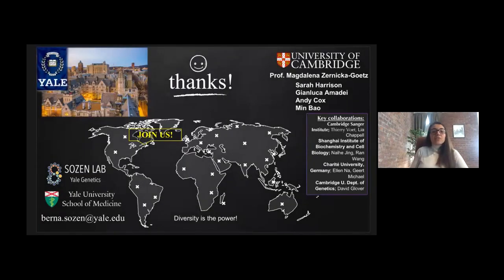This work has been done in Zernicka-Goetz's lab as part of my postdoctoral work, and I hugely thank Magda for supporting this project. Huge thanks also to my colleagues whose work made this story possible. My lab is now based in the Yale Department of Genetics and welcoming trainees at various levels. We are now trying to utilize these models as well as the natural embryo itself to understand development, programming, and the origin of disease. If you are interested in this kind of research and would like to apply for a PhD or postdoc position, please get in touch. Thank you all for listening, and I will be happy to answer your questions.